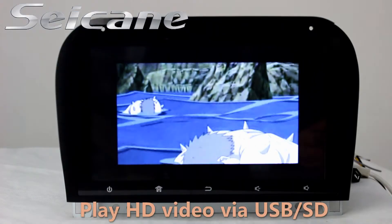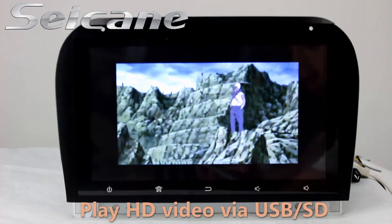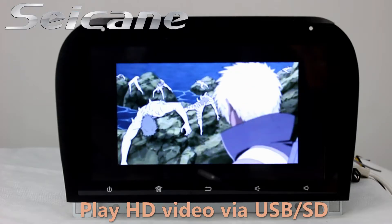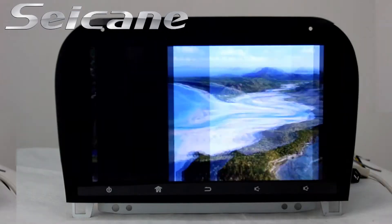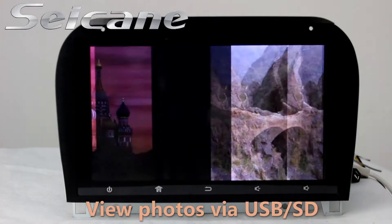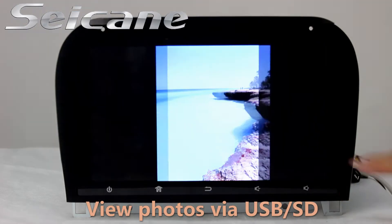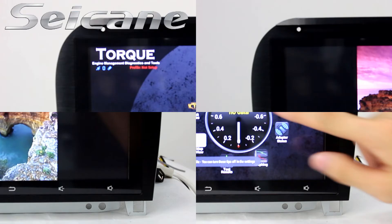Go back to the main menu and click the video icon. Then you can enjoy videos. Back to the main menu and enter the photo interface, where you can view photos by sliding your fingers on the screen.